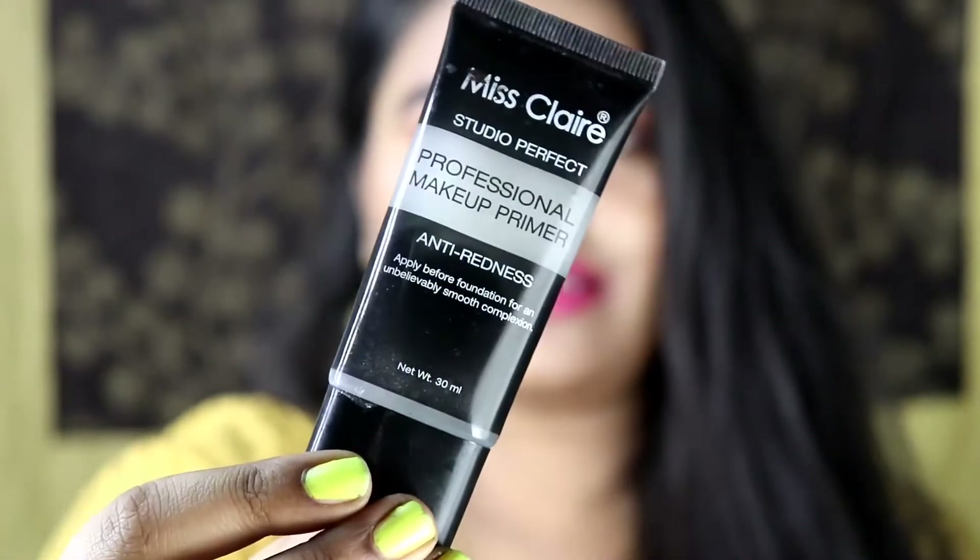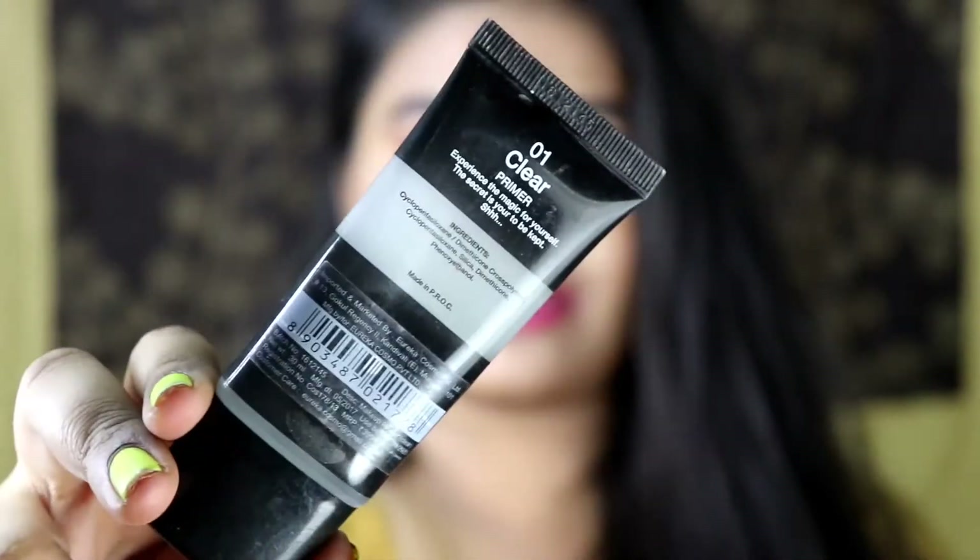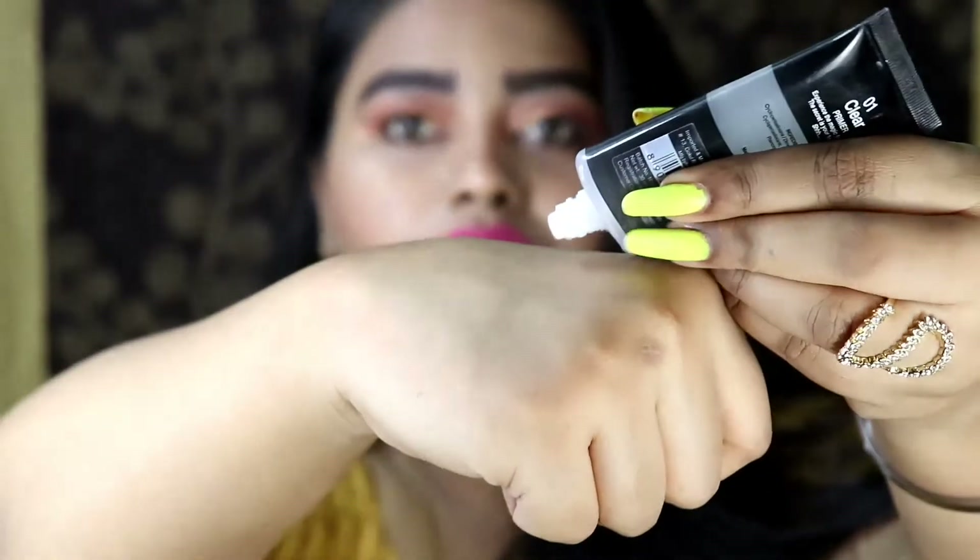This primer is around 825 rupees for 30 ml of product, and this is my second most favorite primer. You can always find discounts on Nykaa.com — I got it for around 700 rupees, which was a steal. The third primer is from Miss Claire — it's their Studio Perfect Professional Makeup Primer, meant for anti-redness. It comes in color 01 clear and retails for around 395 rupees for 30 ml of product. It is very similar to the Colorbar one.